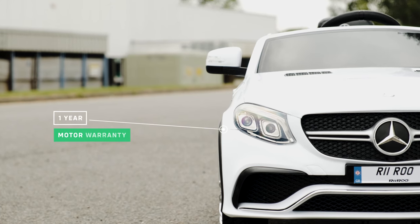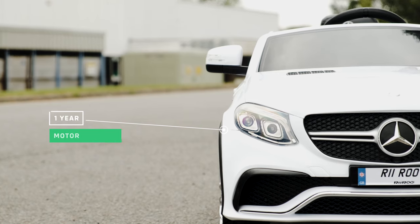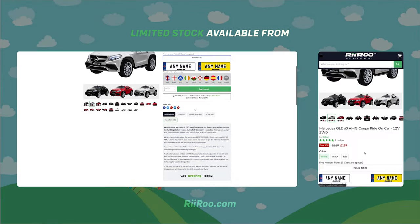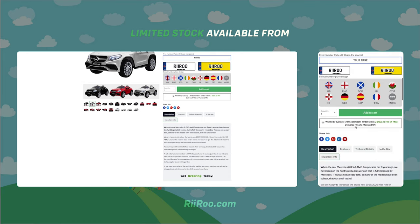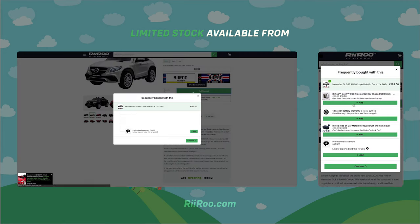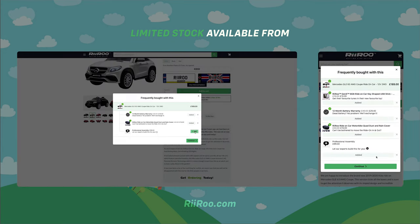It comes with a one year warranty on the motor and a three pin charger. If you would like to buy one of these great cars, go to our website, riru.com, where we offer a free one day delivery if you live in the UK and order before 1pm. Don't forget, we also offer all our customers the option of purchasing a one year extended battery warranty.